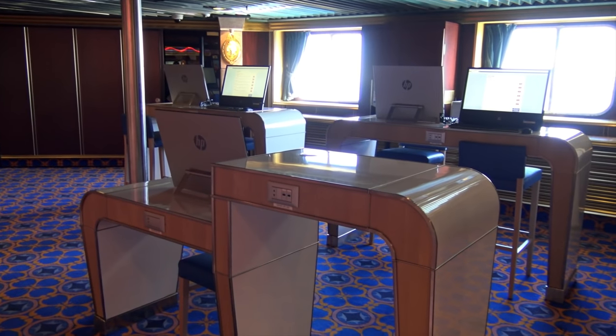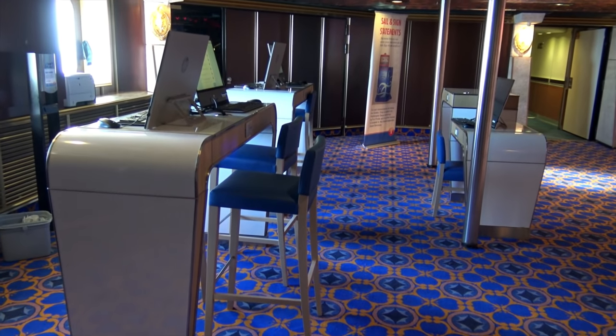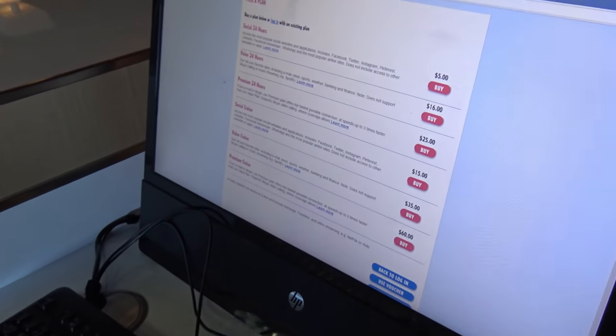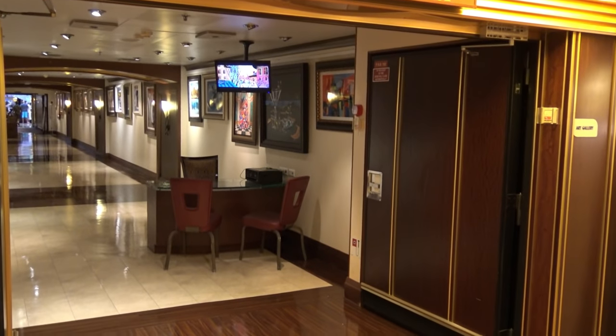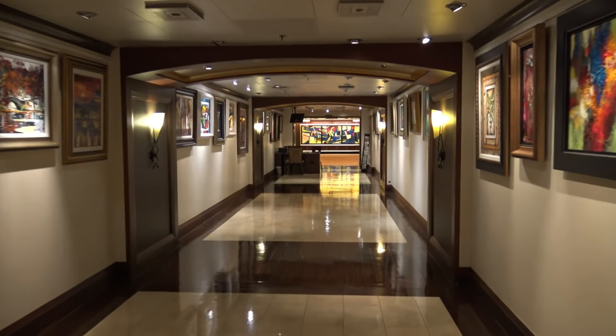Nearby, the internet cafe is designed with an open floor plan and ocean views. The internet may seem pokey compared to land connection, but it should do in a pinch. Just off the atrium area, you'll find the hallway which serves as the art gallery.